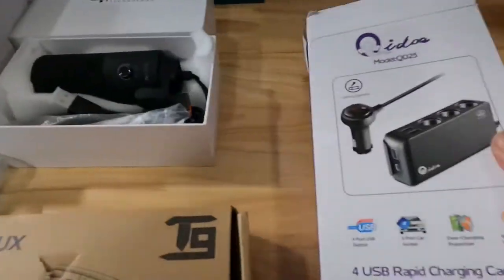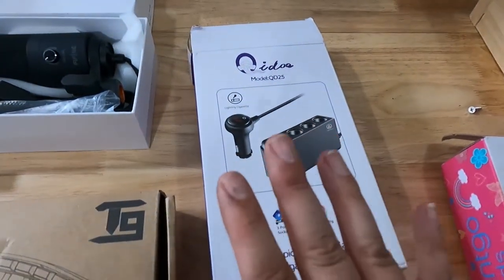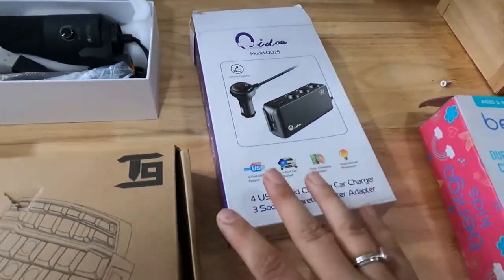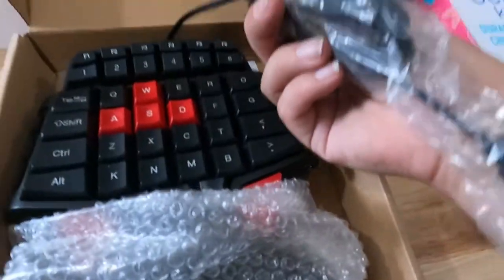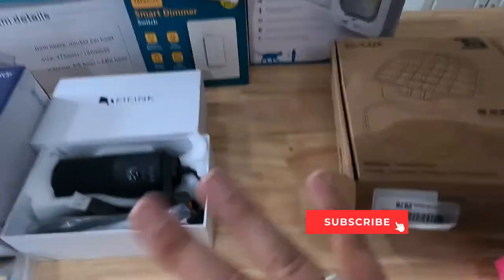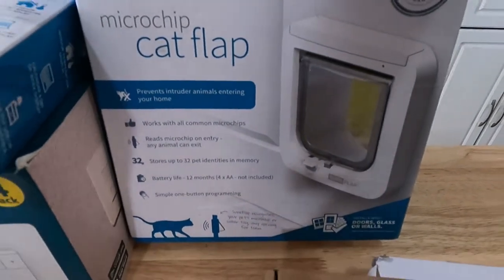Now onto the reselling stuff. I picked up a car port expander. On $5 day I try to get things I'll get at least $20–$30 on, and that's what I'm expecting from all of this. I also got a T9 professional gaming keyboard — it has some water damage so I need to test it, but all the cords are wrapped up. I also verified everything was in the box, including a microchip cat flap door.